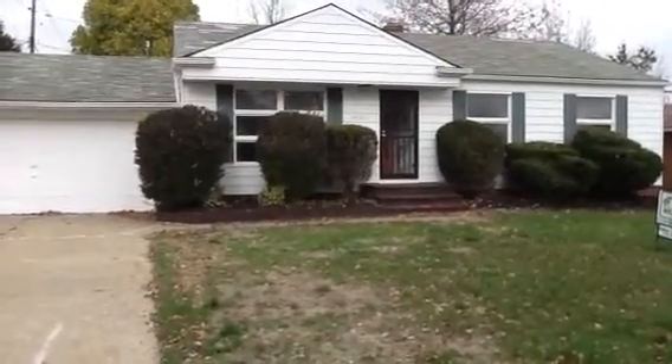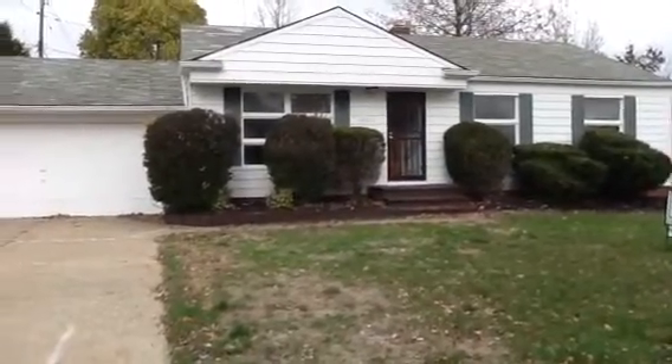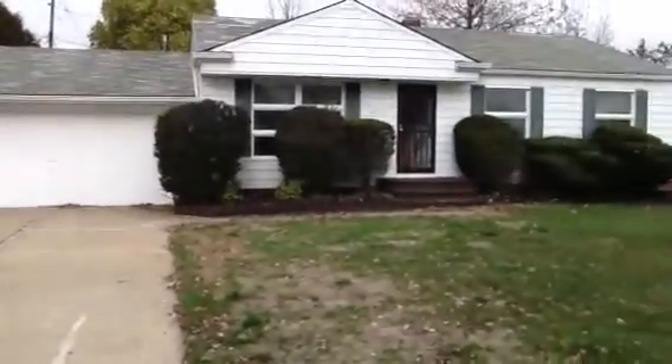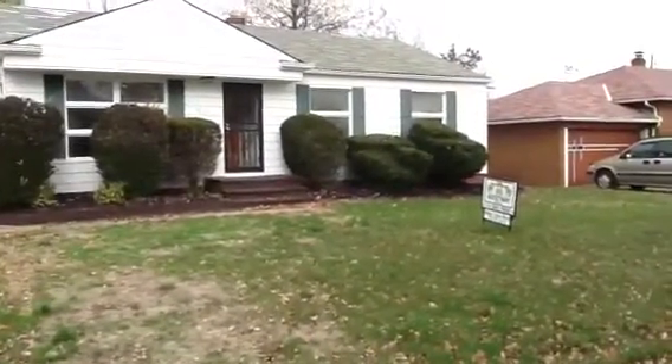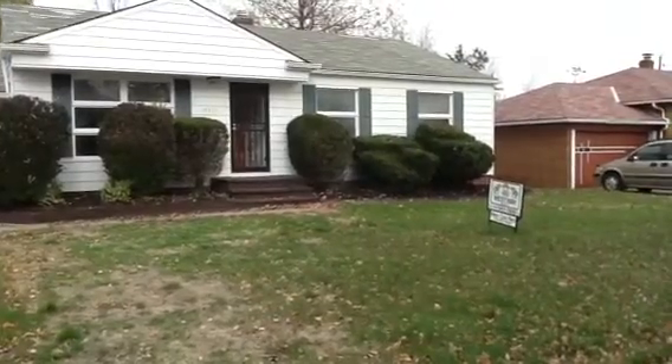This is 19311 Hathaway, Warrensville Heights. This is a three-bedroom, one full-bath rehab property. It's available for $56,000.